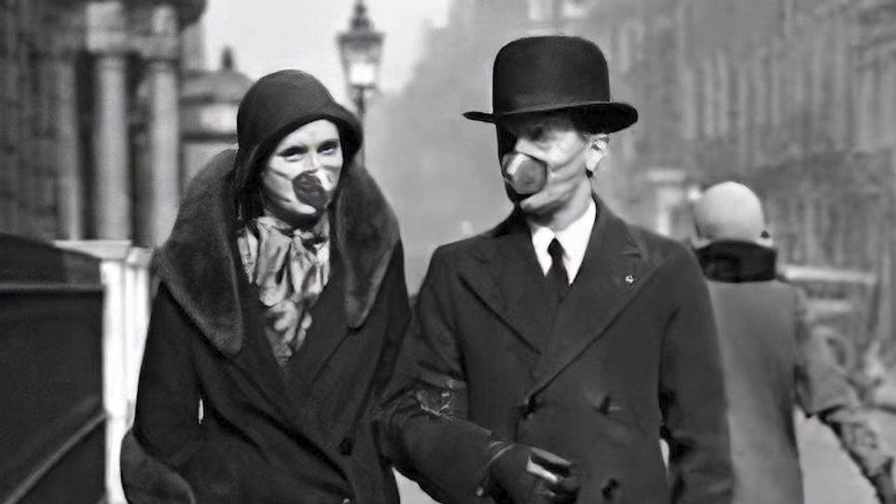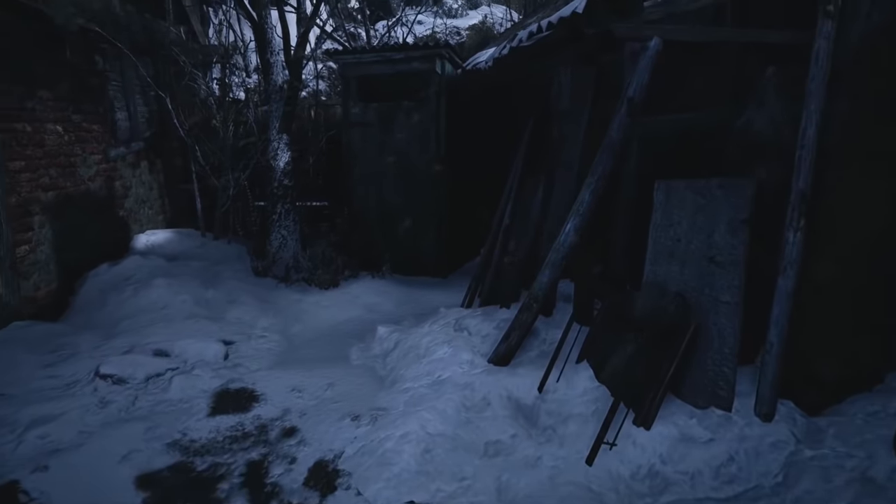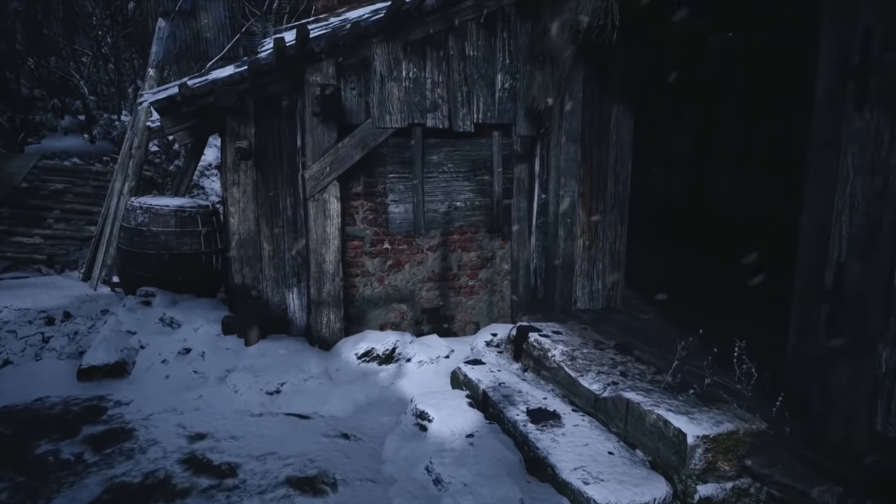Those familiar with history will know the 1918 pandemic called the Spanish flu, which lasted until 1920. This village was also ravaged by the Spanish flu, and suffered so many deaths that the villagers were forced to bury loved ones outside of the village graveyard.